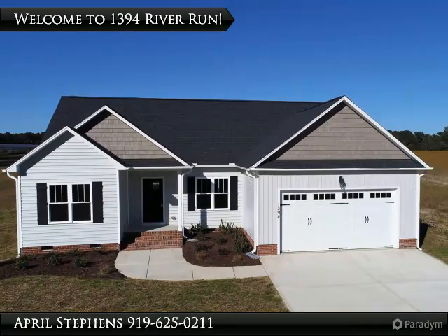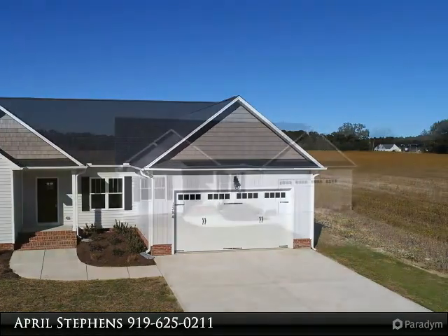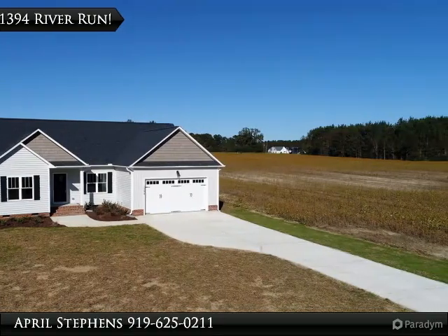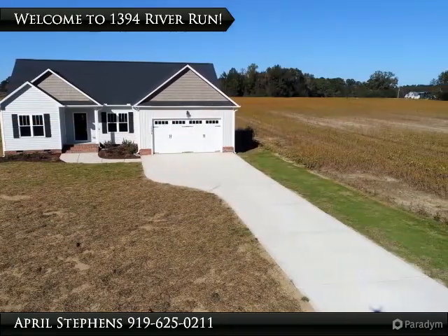New construction coming soon — incredible ranch home with two-car garage. This home will offer a great spacious floor plan with a large family room, amazing kitchen with granite counters and dining area. This builder pays a lot of attention to detail.